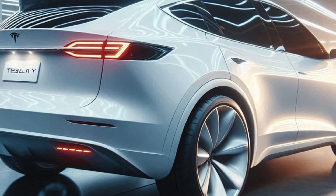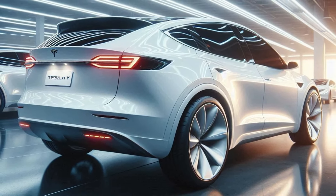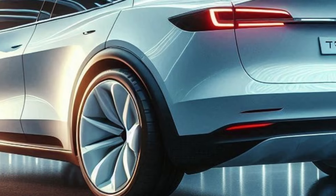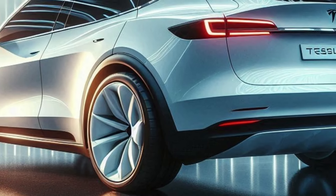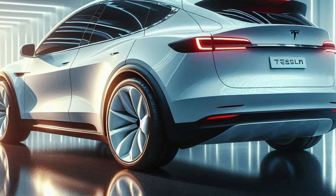Pricing for the 2025 Tesla Model Y isn't available yet, but with the expected updates, prices are likely to increase. Currently, Model Y pricing ranges from $45,380 to $53,880.